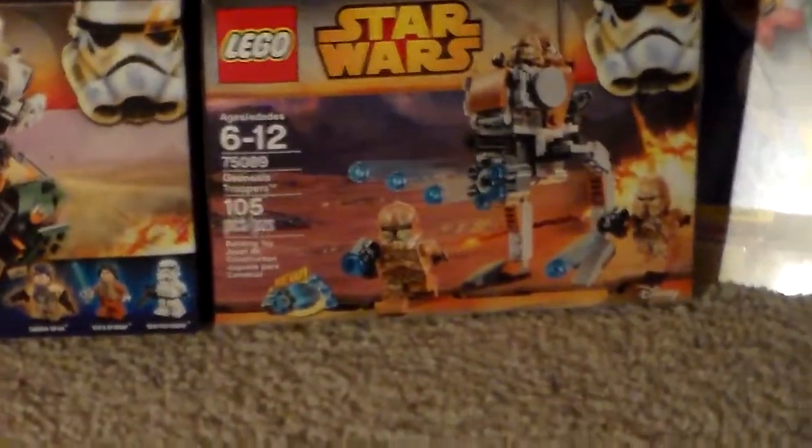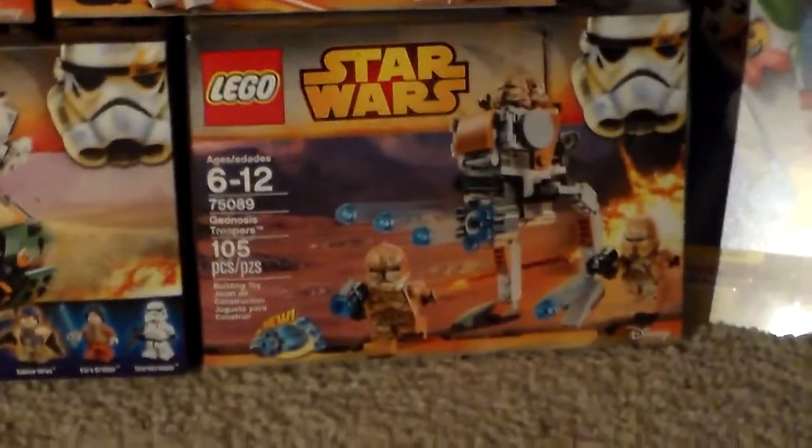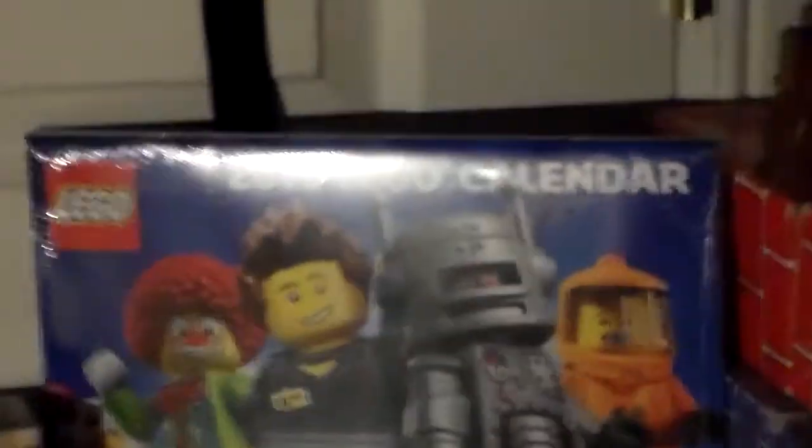And then I got this Geonosis Troopers — there's some background noise, they're literally in every room around me. And here's my Star Wars 2015 little catalog. And then we have a Lego bucket, and right now my baby sister's in the room but she's being very quiet.